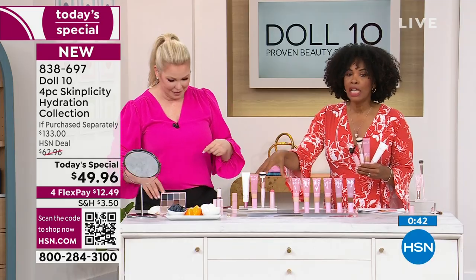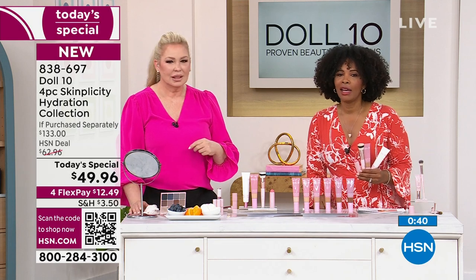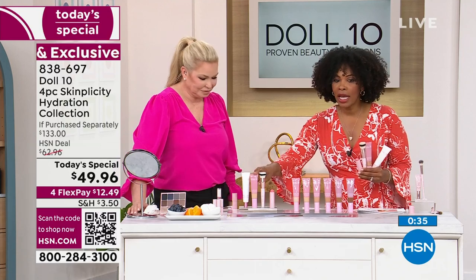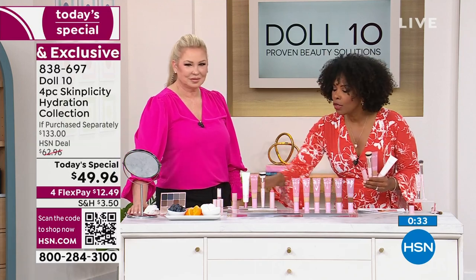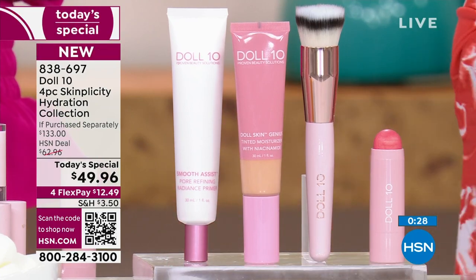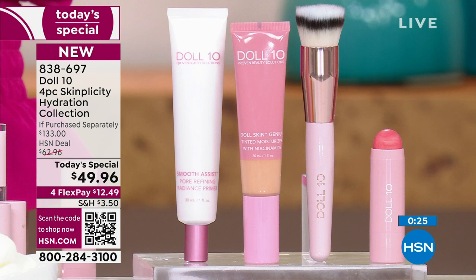If you're the girl sitting there saying, 'Doris, I don't wear foundation, I've given up, but I don't like the way my skin looks' — stop. Come on in, we've got you. Doris put skin-loving ingredients in the tinted moisturizer. You're going to use a moisturizer anyway — this is your moisturizing step, not your foundation step. Go ahead and get your today's special. You would normally be paying $133 — you're not anywhere near that today. Less than $50. You've got it on 4 Flex Pay at $12.49.